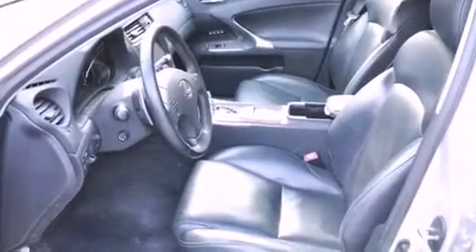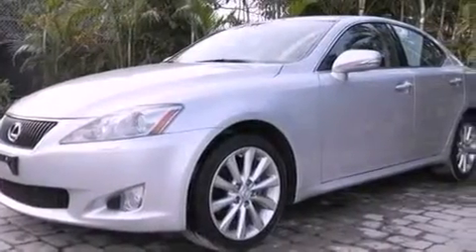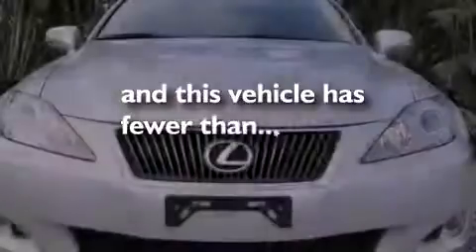Additional features include an engine immobilizer theft deterrent system, rear impact crumple zones, heated side-view mirrors, and this vehicle has less than 26,000 miles.